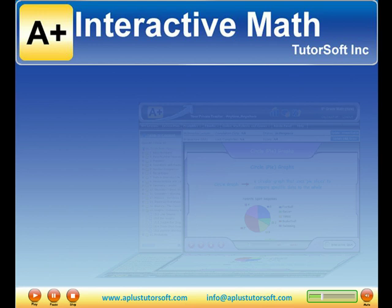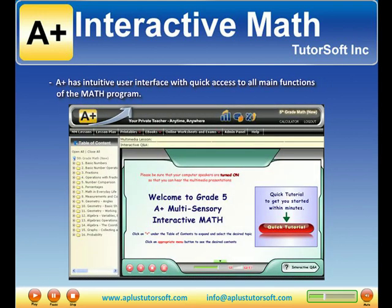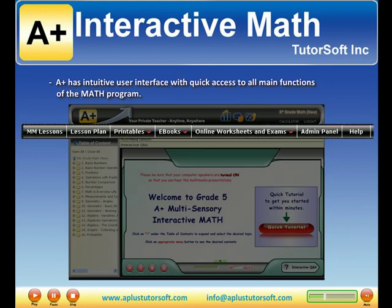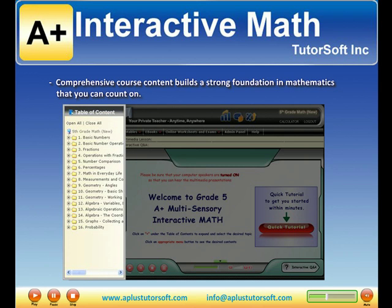A-Plus Interactive Math is a web-based homeschool math curriculum which is user-friendly, comprehensive, and affordable. A-Plus has an intuitive user interface with quick access to all main functions of the math program. Comprehensive course content builds a strong foundation in mathematics you can count on.